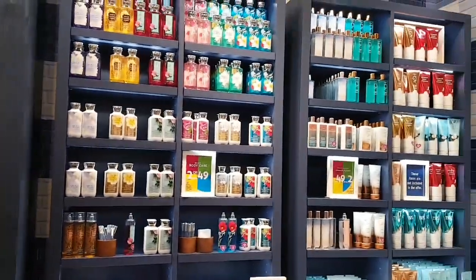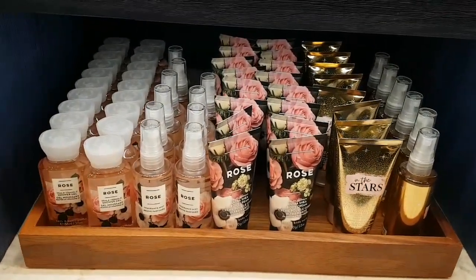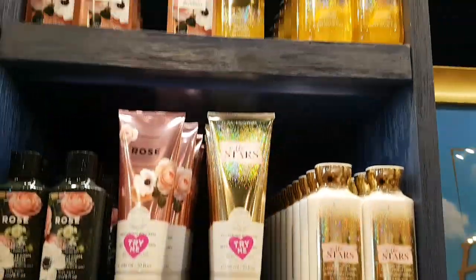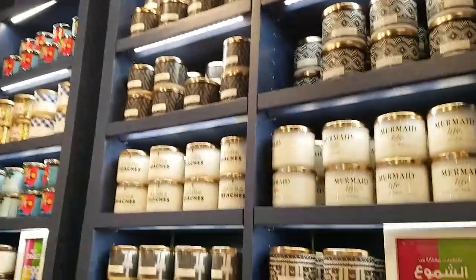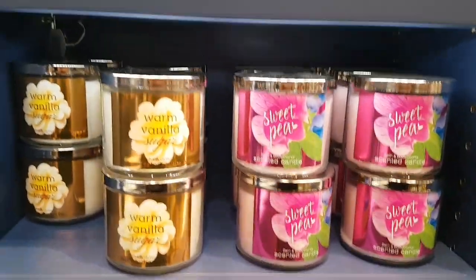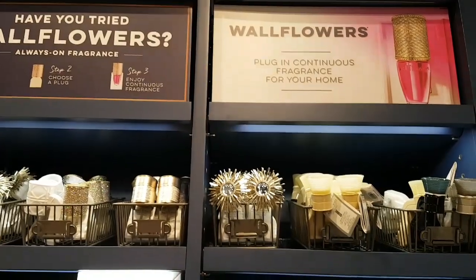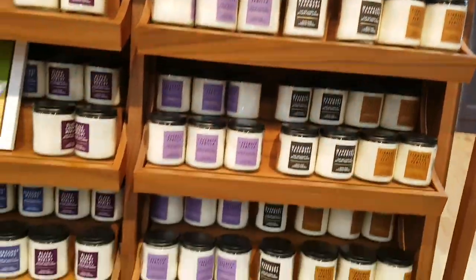I think that's important for some people — for 269 riyals or 299 riyals, it depends. This is another sale — these are small mists for 224 riyals, and all of these are for 269 riyals as well.